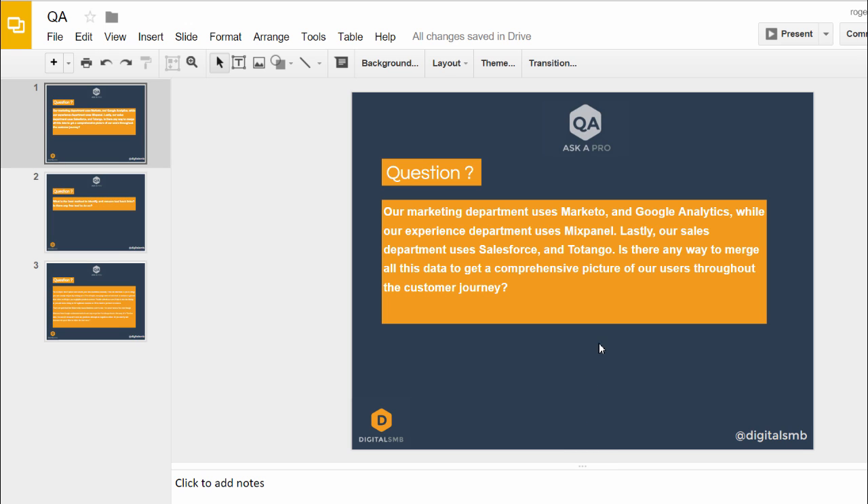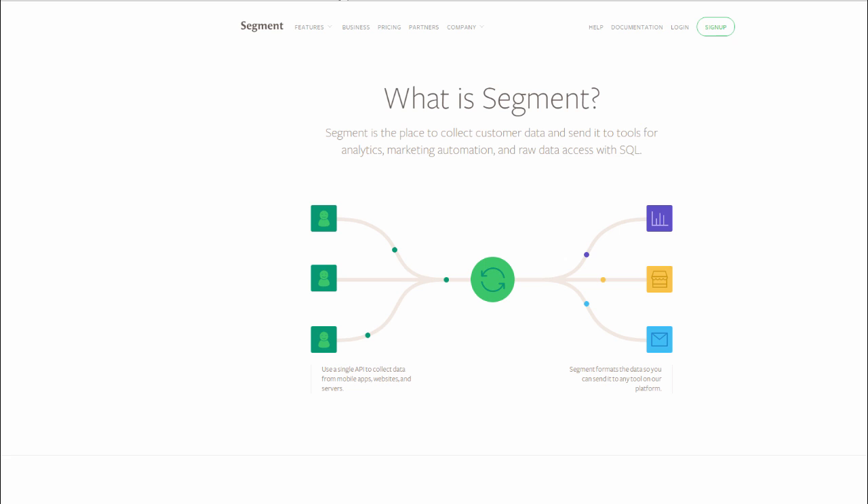A couple of options: one is using Segment.io. Segment.io can sit in front of Mixpanel, Google Analytics, and Marketo. If you have an enterprise account, that will get your data into an S3 Redshift. AWS Redshift is incredible, and I've been really impressed with the Segment.io team.